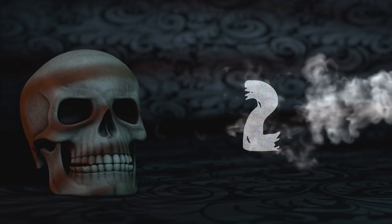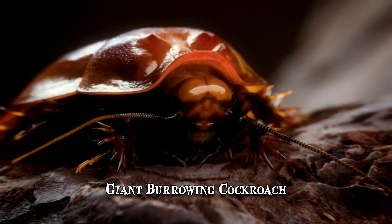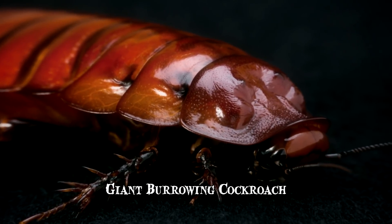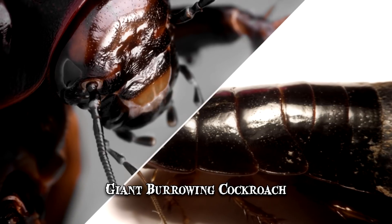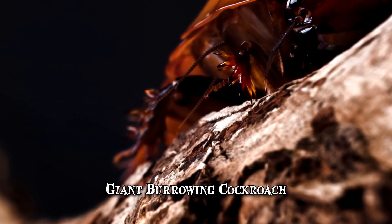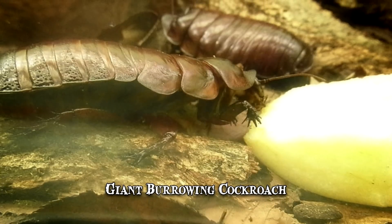Number 2: Giant Burrowing Cockroach. The giant burrowing cockroach, also known as the rhinoceros cockroach, is the heaviest specimen of this insect family. It doesn't have wings nor is it considered a pest, but its massive size alone is enough to send shivers down people's spine. It can grow as big as 3.2 inches and weigh up to 1.2 ounces, making it as heavy as a light bulb.